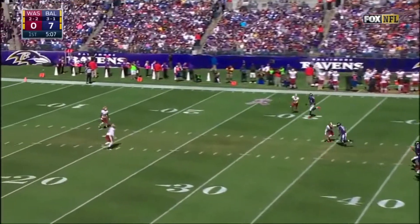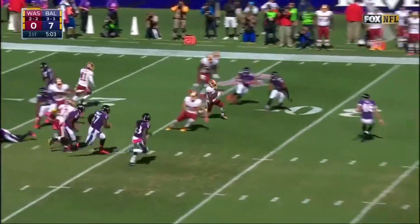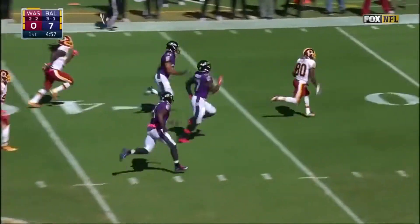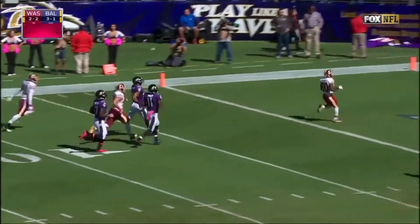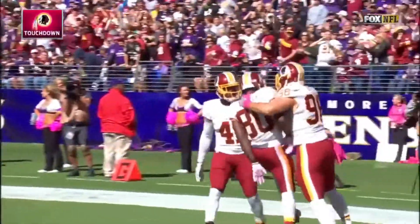Sam Cook with the high punt and Jamison Crowder on the return. Big return for Crowder — and he's going to go all the way! Touchdown Redskins! 85 yards!